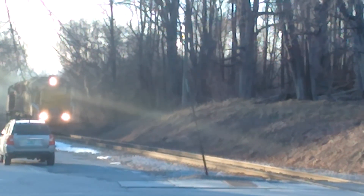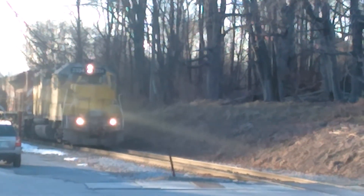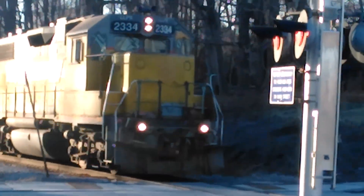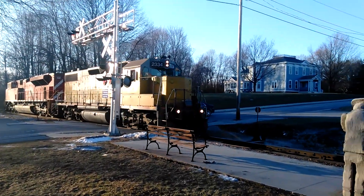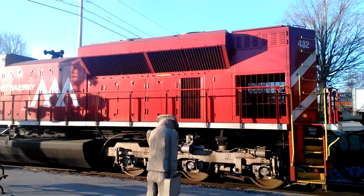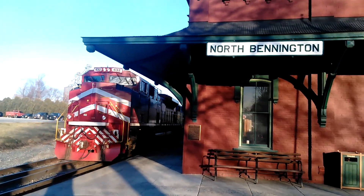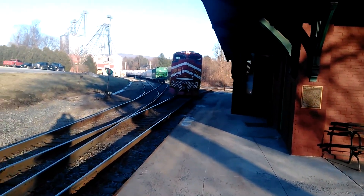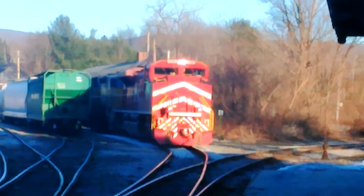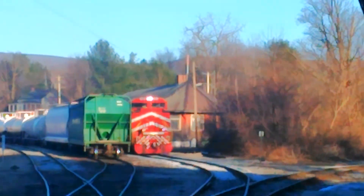Whoa! There you have it folks. It's been a while since I got one of these. Just the two engines going by.